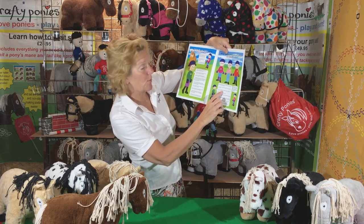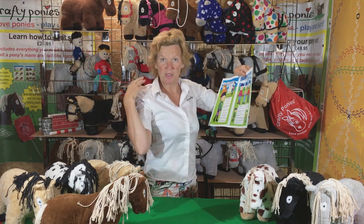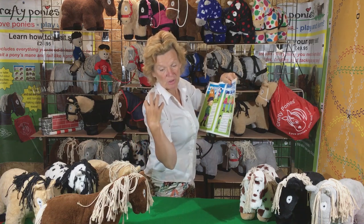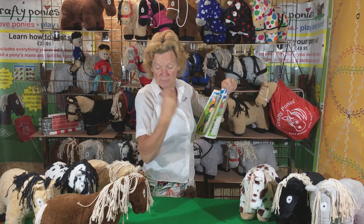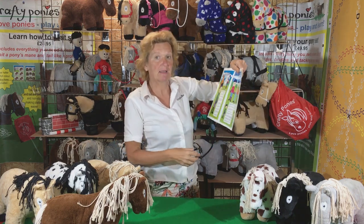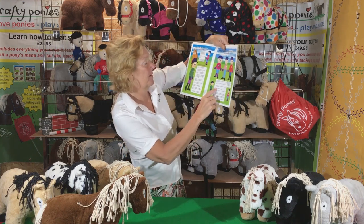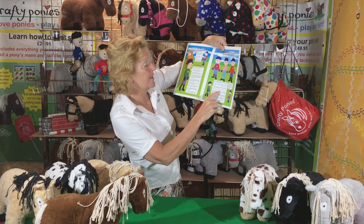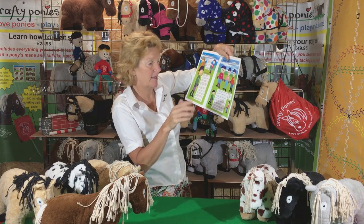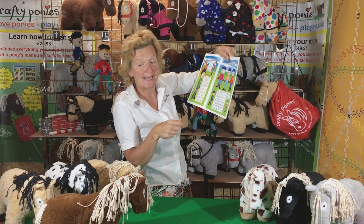Number two: in hot weather, it is better to have a shirt to cover your shoulders. If you fell off, you normally land with your shoulders first and your shoulders can get scuffed, so keep your shoulders covered up. Don't wear tiny tops — if you fall off you could really hurt your skin. Number three: jewellery should be removed — rings, earrings, bangles, anything at all. Take it off before you handle ponies because it can get caught on the hair.